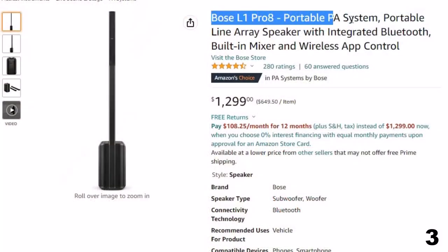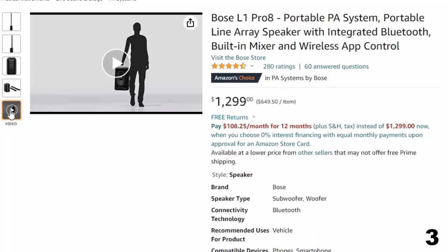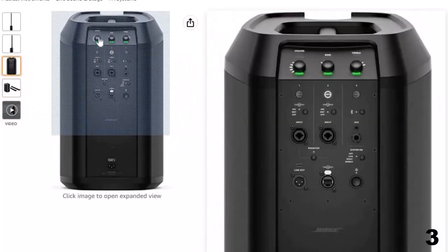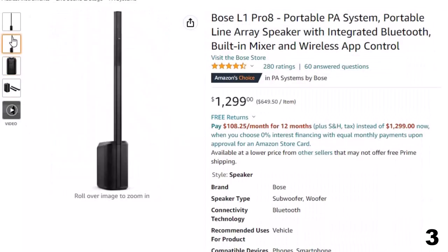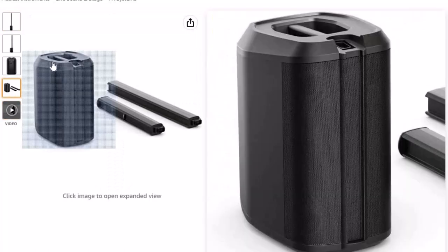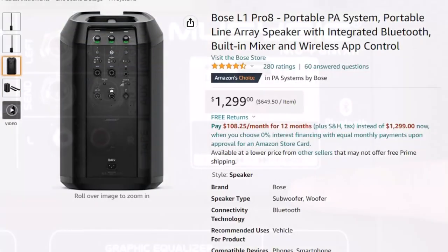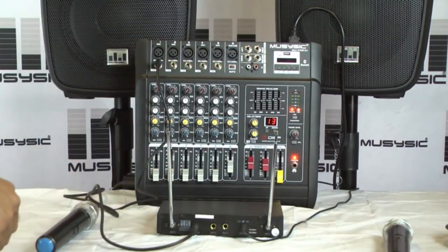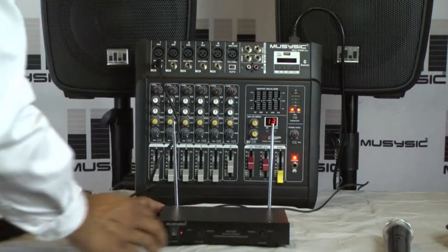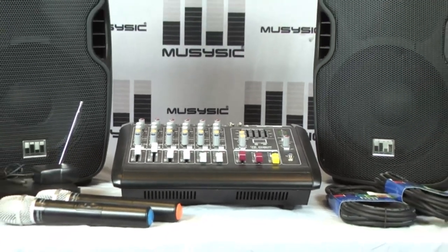Number 3: Bose L1 Pro 8 Portable PA System. Now you can get it at around $1,299. Get in, set up, and simply perform with the most portable L1 Pro system — ideal for small venues like coffee shops and cafes. It delivers premium full-range sound with consistent tonal balance for singer-songwriters and mobile DJs. It features a C-shape extended frequency line array with eight articulated 2-inch neodymium drivers and 180-degree horizontal coverage. The integrated subwoofer features a 7-inch high-excursion racetrack driver, a built-in 3-channel mixer, a compatible smartphone app for wireless control, and Bluetooth streaming.